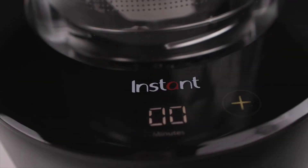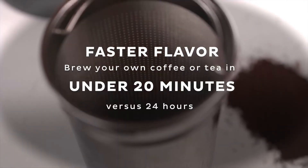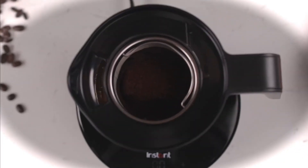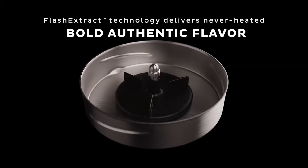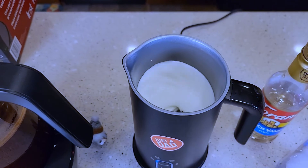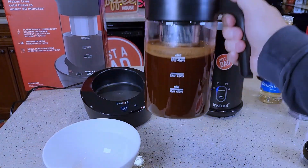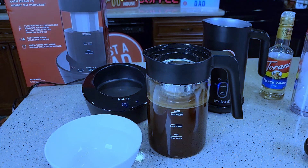Number 5: Instant Cold Brew Coffee Maker — from the makers of Instant Pot. Cold brew coffee in under 20 minutes, with a dishwasher-safe pitcher. Make true cold brew in under 20 minutes, compared to traditional 24-hour cold brewing. It delivers true cold brew coffee without heat, allowing you to use your own favorite ground coffee. Works best with coarse or medium grinds.